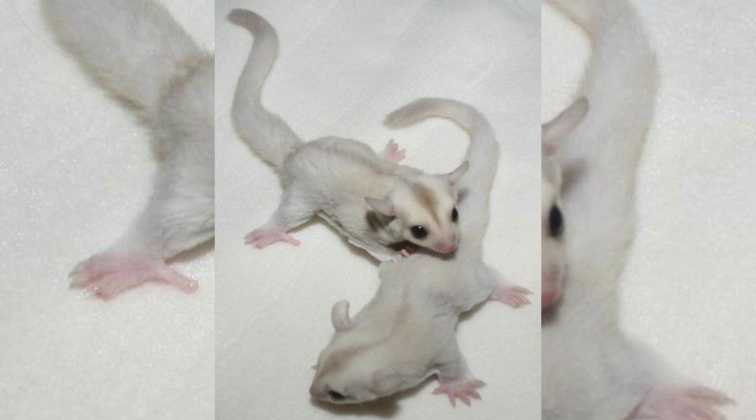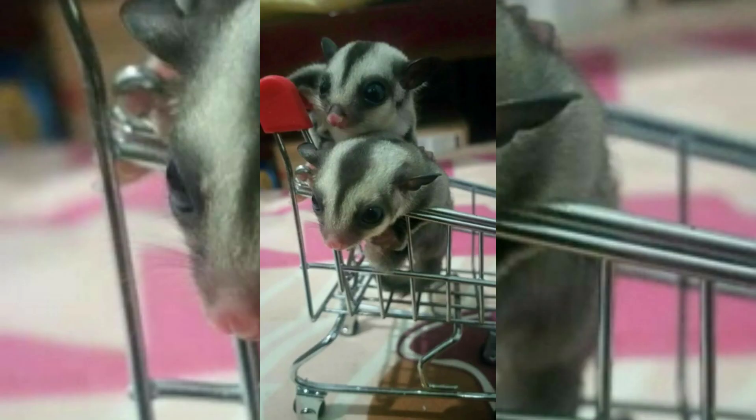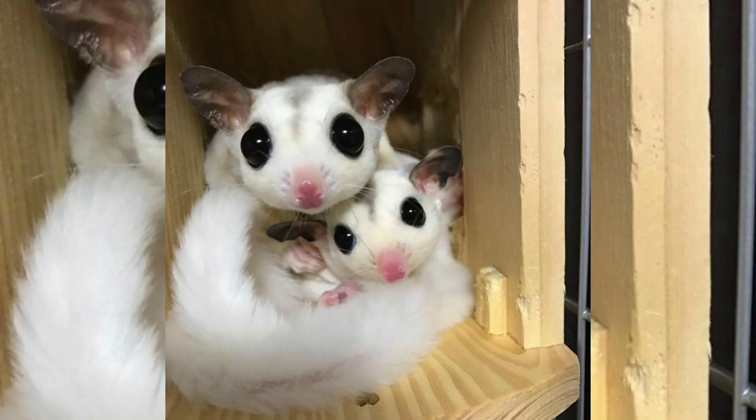The sugar glider is native to a small portion of southeastern Australia, in the region of southern Queensland and most of New South Wales, east of the Great Dividing Range.